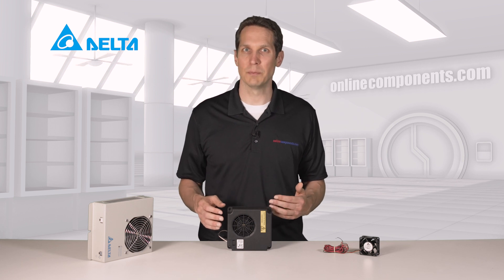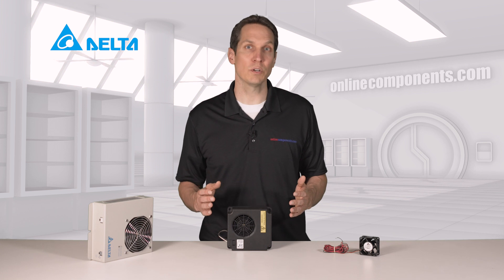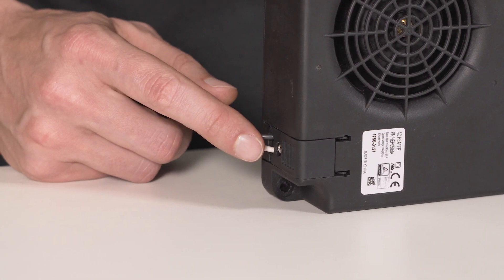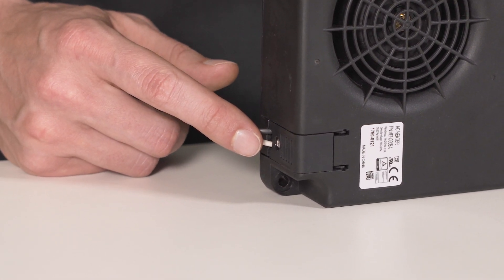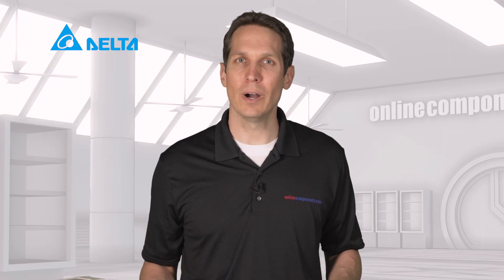The HEH-050BA is very similar to the HEH-100BA, but it is 500 watts instead of 1000, with 200 to 240 volts AC and 50 or 60 hertz. It also has a different wiring arrangement, where you can just strip some wires and place them here without needing a special connector. It doesn't have the alarm output or warning features, but is small and quiet.